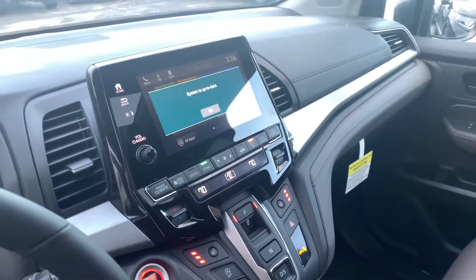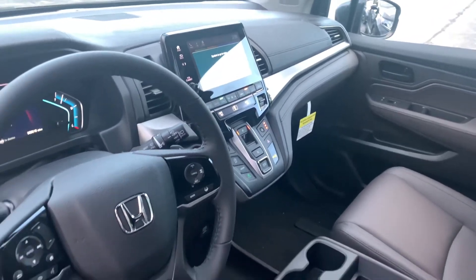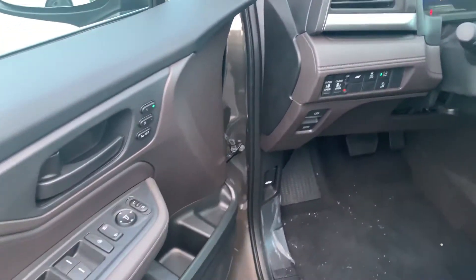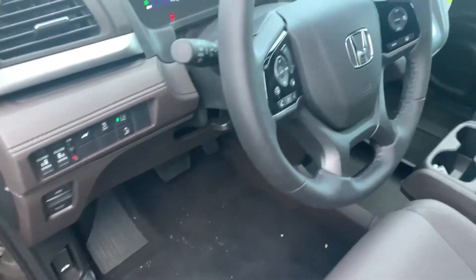You also get the large eight-inch display audio touchscreen controller, which features Apple CarPlay and Android Auto apps for more functionality with your smartphone, including navigation right on the vehicle's touchscreen. You get powered and heated front seats, two-way memory seating in your driver's seat, and a power moonroof.